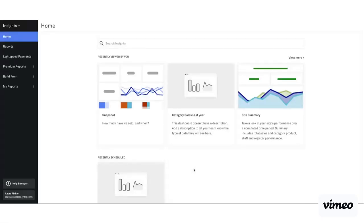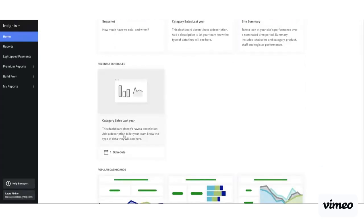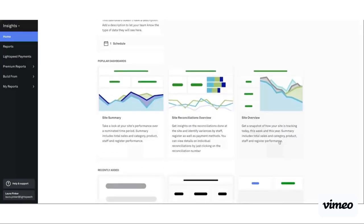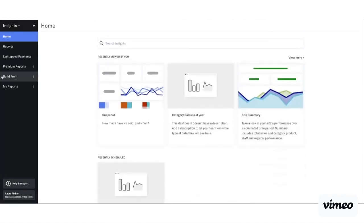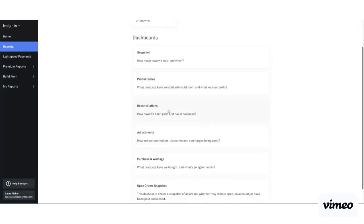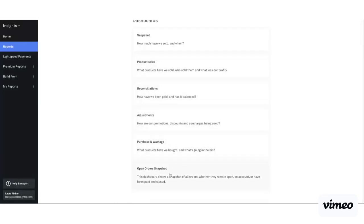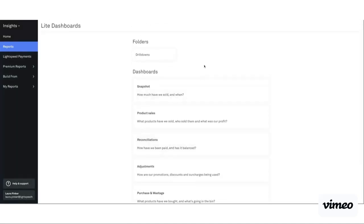When we open the Insights module it'll always bring us here to the home page which has recently viewed by you — the reports you've recently accessed — recently scheduled for anyone on our Share or Custom Insights plans, popular dashboards which are the ones our customers tend to use the most, and recently added — any dashboards added by our product team into our Insights module. For all customers from Light, View, Share, and Custom, you can all access our base reports listed here. Under base reports we have things like snapshot, product sales, reconciliations, adjustments, purchase and wastage, and open orders snapshots — all of which give a great overview of what's happening in your business.